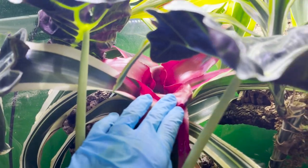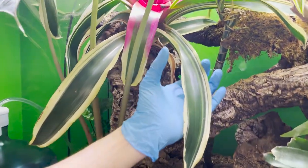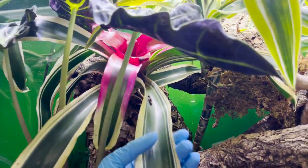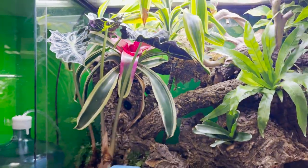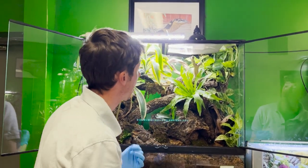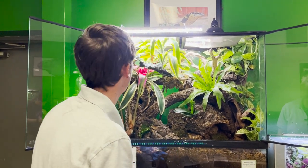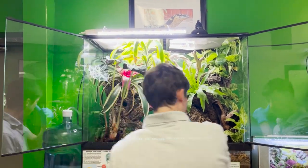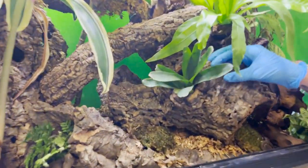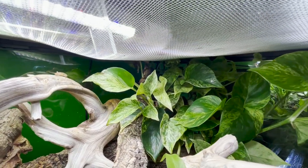As far as bromeliads, we have this big beautiful brom right here that has a beautiful pink in the middle. It does have minor serrated edges, so when I was picking bromeliads for this build I was very cautious to make sure I wasn't picking any specimens with sharp serrated edges — because these guys, like any other amphibian, have really delicate skin. We want to make sure things we put in there can't cut them or cause significant abrasions. We also have a smaller bromeliad right in the tube here, which seems to be doing exceptionally well.